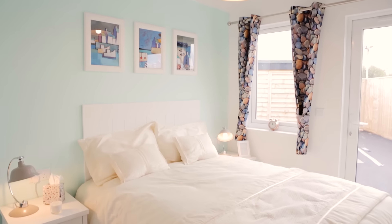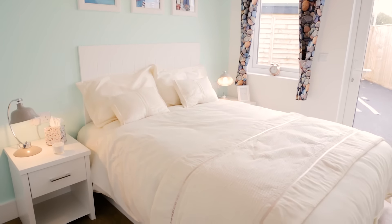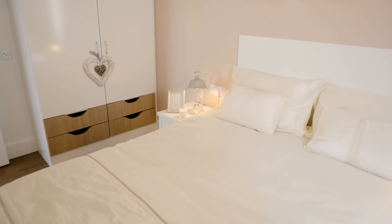Once you're ready to catch 40 winks, dive under the covers in the main bedroom, turn on the TV and relax. Or pick up your favourite book — simply pop it on the bedside table when you're done. And sleep.